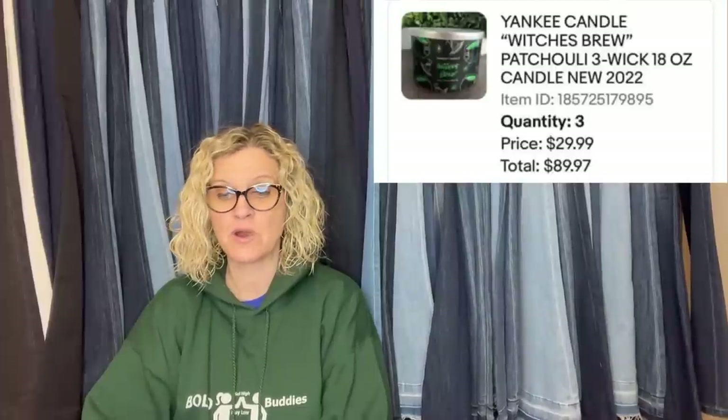Picked up 18 Yankee Halloween candles at Meijer for $2.97 each in the clearance section in January. Just sold three to the same person for $29.99 each full asking price — three-wick candles. Total was $89.97 for three of them and she paid nine bucks at Meijer.